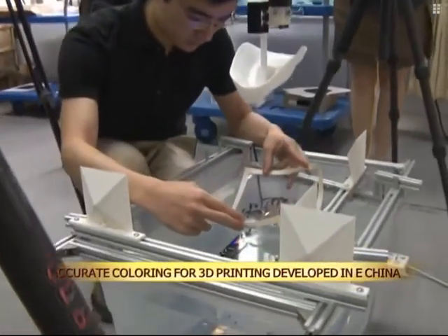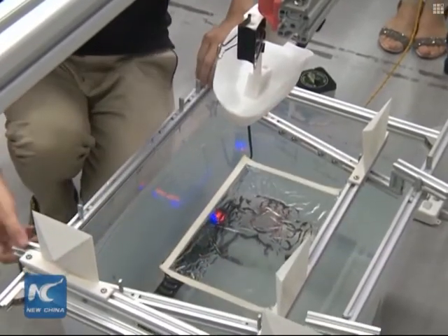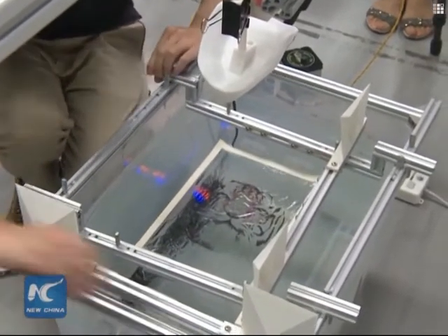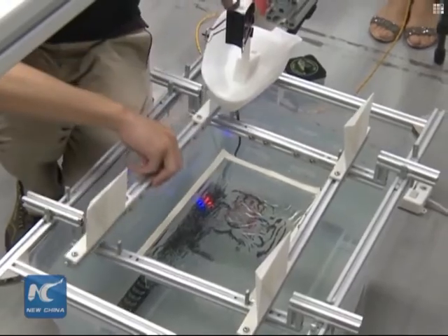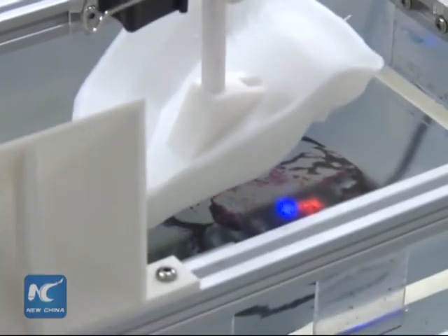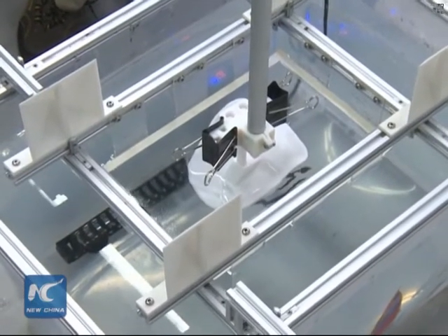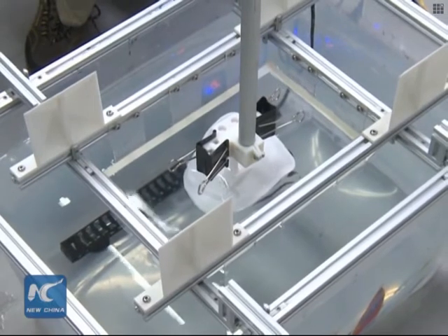Researchers at East China's Zhejiang University have developed a new method of water transfer printing which accurately decorates three-dimensional objects with complex patterns. The university has improved upon the existing technique known as hydrographic printing so that they guarantee the exact alignment of pattern to object.